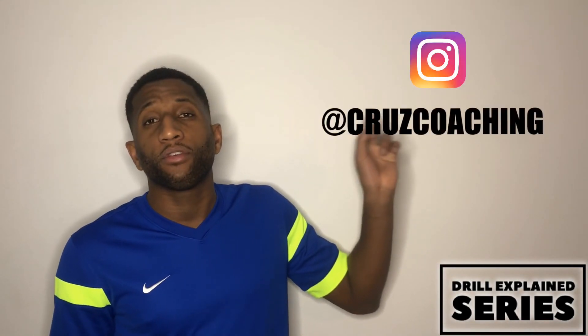What's up guys, and welcome to Cruz Coaching Drill Explained Series, where we give you the drill and explain it in the video. This is going to be a great drill for players who really want to increase their reaction time on the field and also their overall decision-making. We add a finishing aspect at the end of the drill to make it a little bit more fun for all the players. Make sure you like and subscribe, and don't forget to follow Cruz Coaching on Instagram.